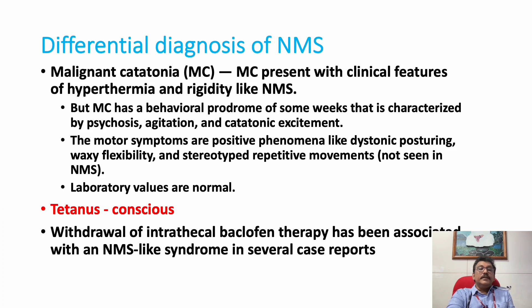Other differential diagnoses include malignant catatonia, tetanus, and withdrawal of intrathecal baclofen. Tetanus is very important because it has almost all features of NMS except altered mental status — most tetanus patients maintain full consciousness throughout treatment. Clinically this differentiates tetanus from NMS, though lab findings may be similar. Treatment for tetanus is penicillin or metronidazole.